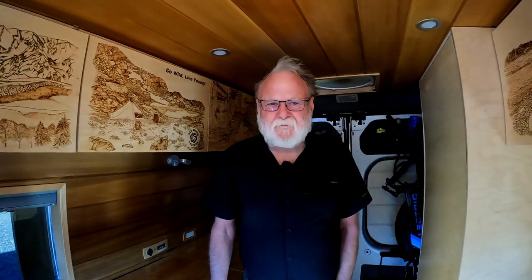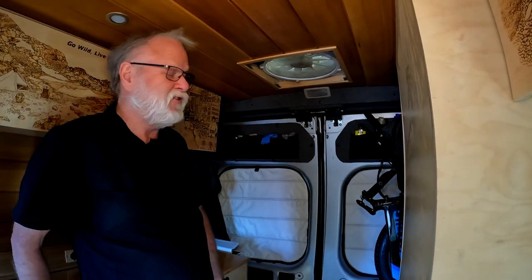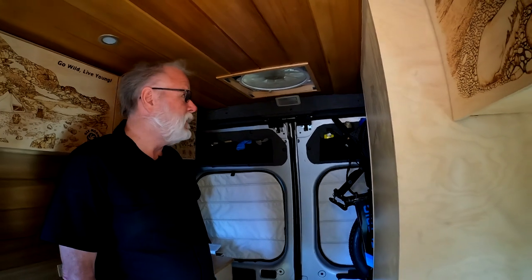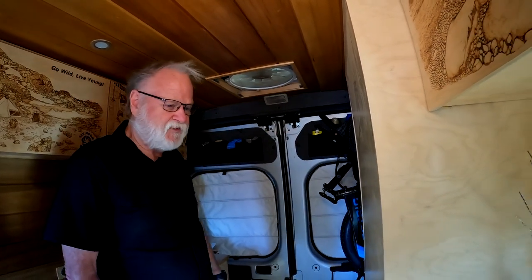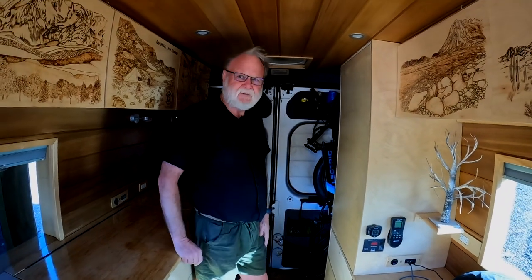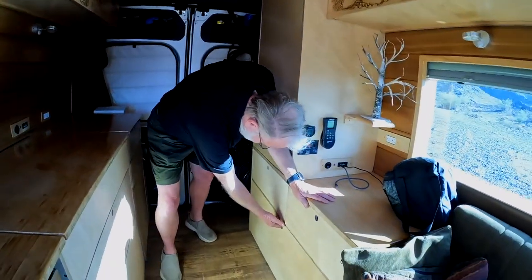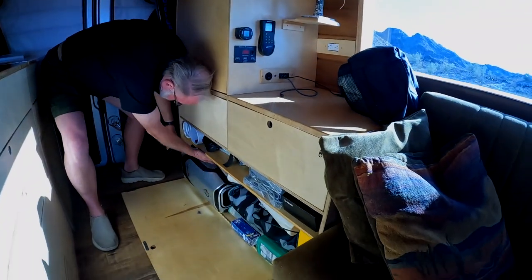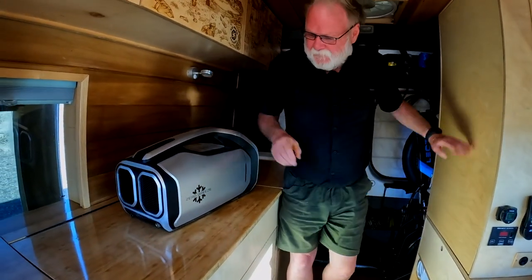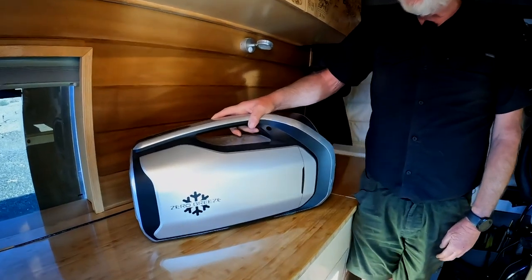Do you prefer the Max Air fan over the Fantastic Fan? I do because it has a lot of capabilities — it has an automatic temperature thermostat feature, though I never use that. I just come up here and push the button. It's reversing and has about 10 levels of airflow. For cooling, I also have a Zero Breeze standalone air conditioner in here — it was a Kickstarter up until a few months ago. It's a full-on legitimate air conditioner, about 3,000 BTU. It also functions as a dehumidifier.